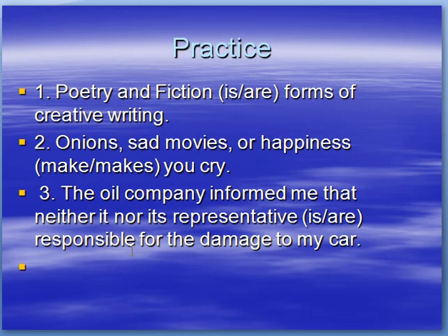Here's a practice for you. Poetry and fiction — is or are — forms of creative writing. Onions, sad movies, or happiness — make or makes — you cry. The oil company informed me that neither it nor its representative — is or are — responsible for the damage to my car.